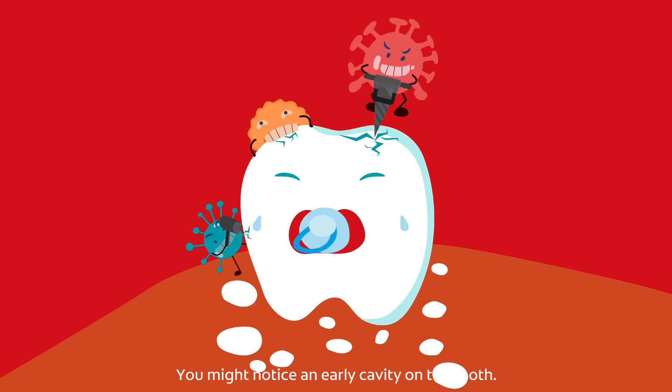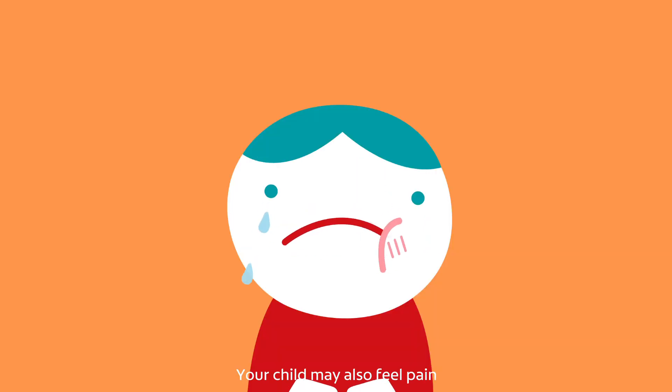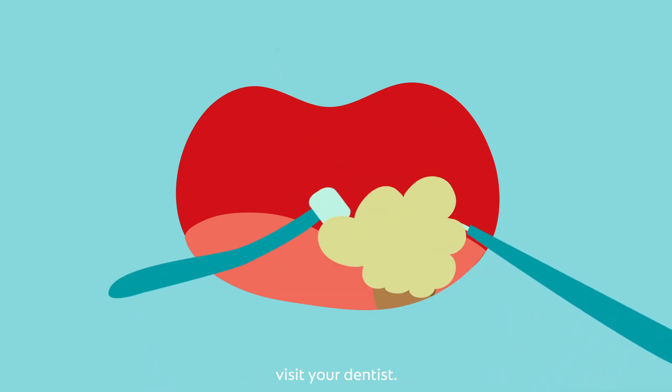You might notice an early cavity on the tooth. As the cavity becomes deeper, it turns a darker shade of brown to black. Your child may also feel pain in the area around the tooth and sensitivity to certain foods. If you see any signs of decay in your child's teeth, visit your dentist.